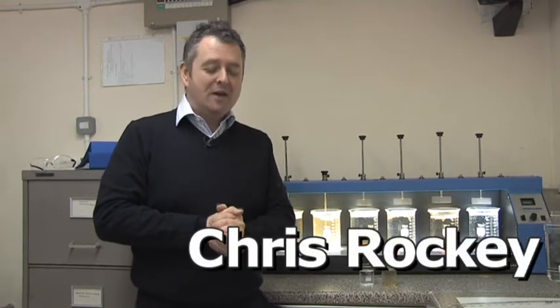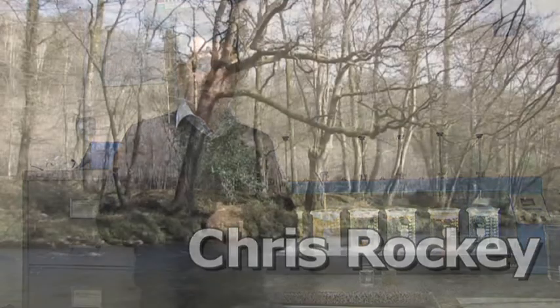Hi there, my name's Chris Rockey and I'm the company's science and water quality manager. It's my job to make sure that water is always really good to drink.